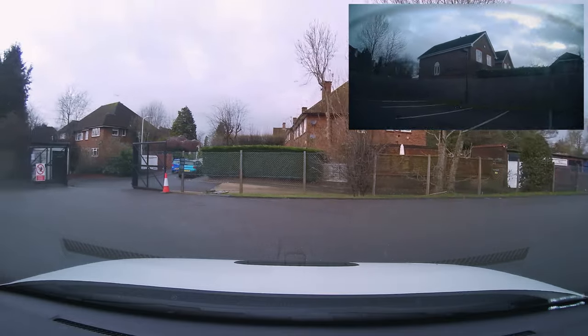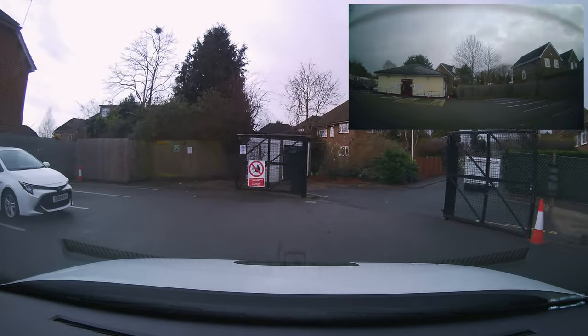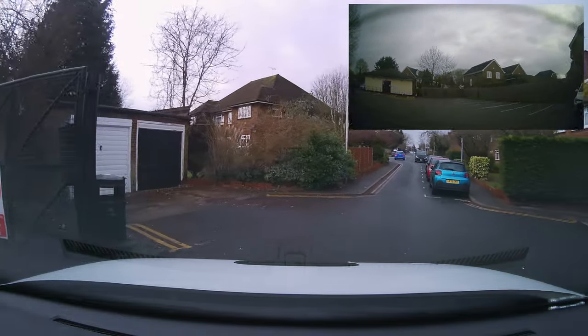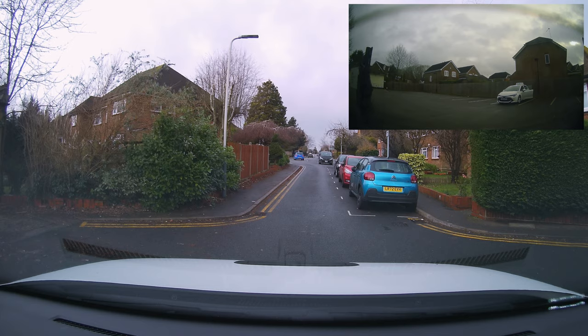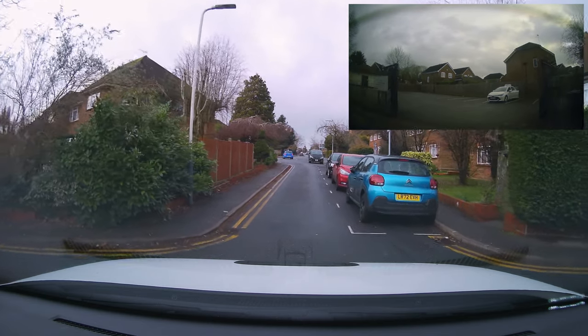Normally when you start your test, as we exit the test center, take care nice and slowly down the ramp — the road is a bit narrow as we move ahead. There's an 80% chance we'll have the sat-nav to start, which is our independent drive; otherwise the examiner will just ask you to exit the car park.